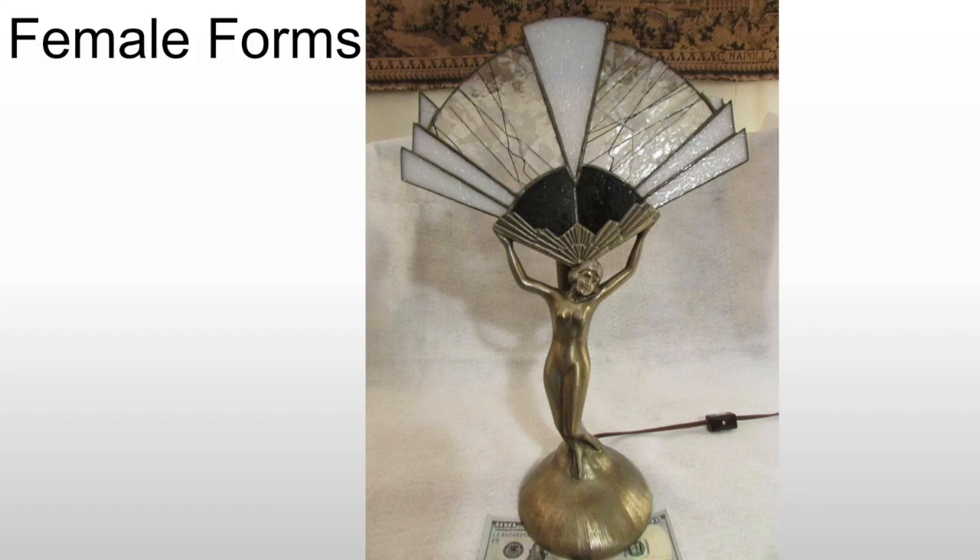We will see a lot of female forms, frequently nude or semi-nude, and they're often holding lights and other things. The bronzes and polished metal pieces like you see here can actually be very, very expensive on the market today, especially if they have the original shade with them. Some may be holding a globe or some other form. We will see them used in architectural detail or in details on furniture, although Art Deco avoids a lot of relief ornamentation on furniture because that's difficult to manufacture.